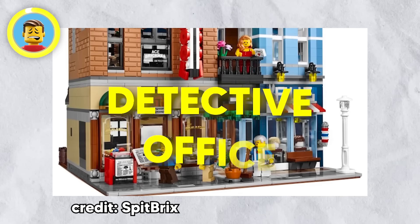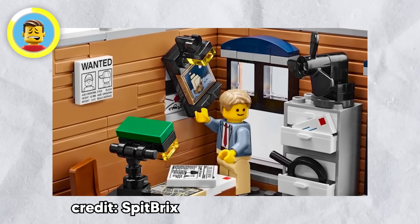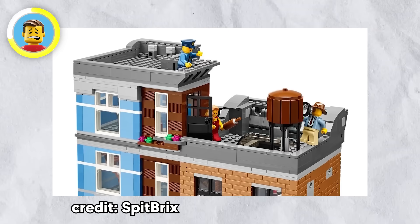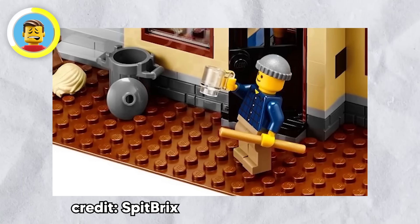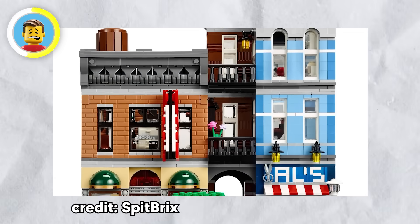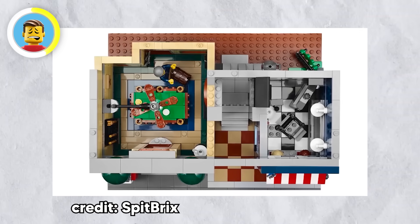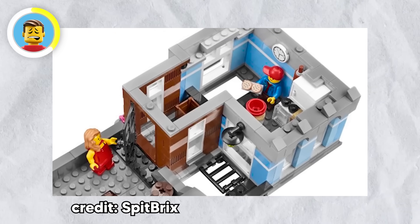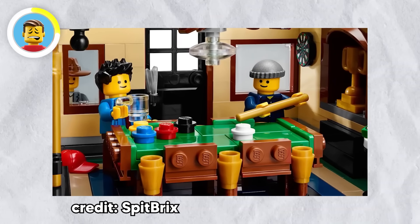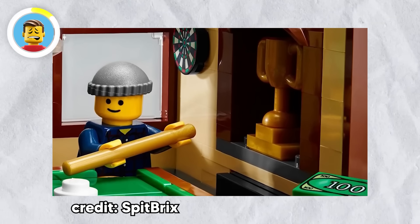The LEGO Creator series is known for its clever and diverse sets, and the 2015 Detective Office is no exception. This three-story set with over 2,200 pieces is a storytelling masterpiece packed with crime and mystery. The plot follows a detective on a mission to uncover illegal smuggling during the Prohibition era — but since it's LEGO, the contraband isn't booze, it's actually cookies. The story comes to life through the building's intricate details, like a secret trap door behind the barbershop that smugglers use to move cookies to the pool hall through a hidden passage.